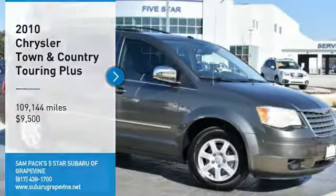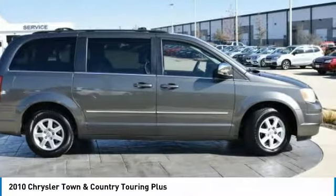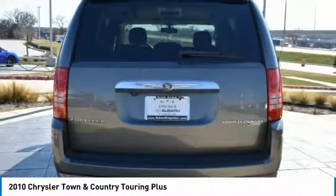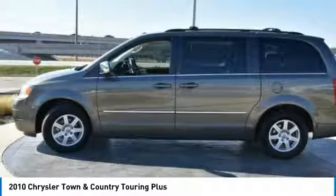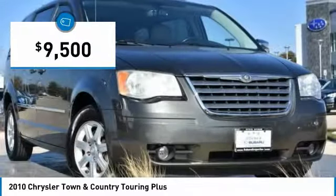Come test drive the 2010 Town & Country. Its V6 engine provides plenty of power while still delivering the fuel efficiency you look for in a vehicle. Tow up to 3,600 pounds when equipped with a towing prep package. Seat 7 comfortably and choose from stow-and-go seating or the innovative swivel-and-go seating, and it is priced below $10,000.